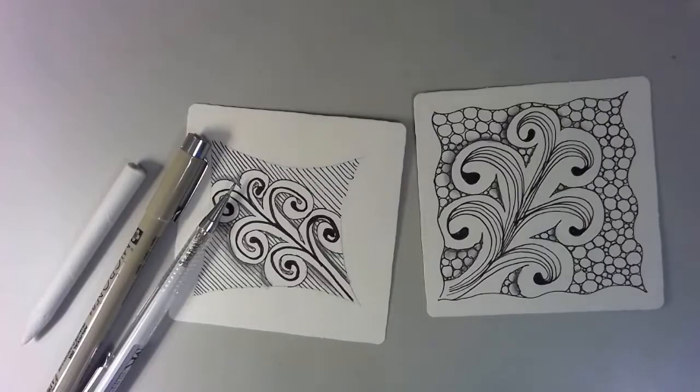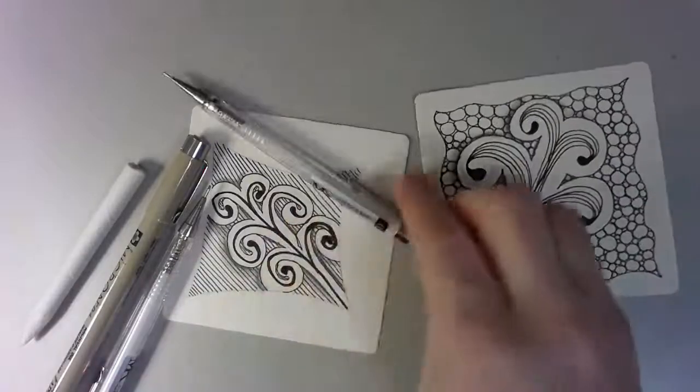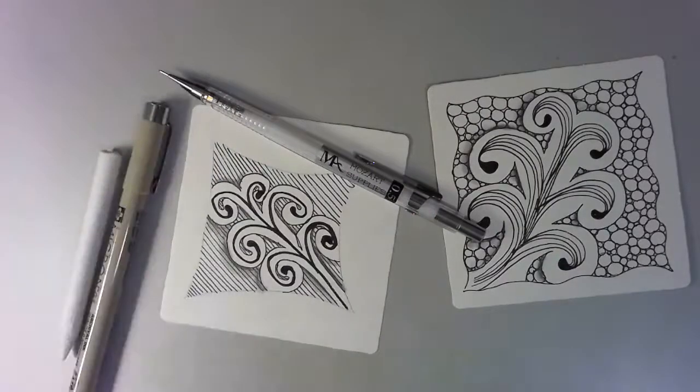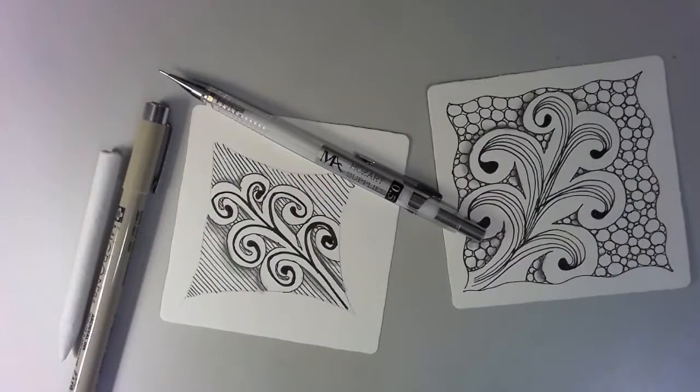I'm going to grab something really quickly that I left in the other room and I'll be right back. This is my .05 mechanical pencil. I had my .7 here accidentally, and while I like it, it's a little heavier on the shading and I wanted to lighten that up. It is 11:30 — we are going to dive in and get started. Grab a few tiles and we are going to get started.